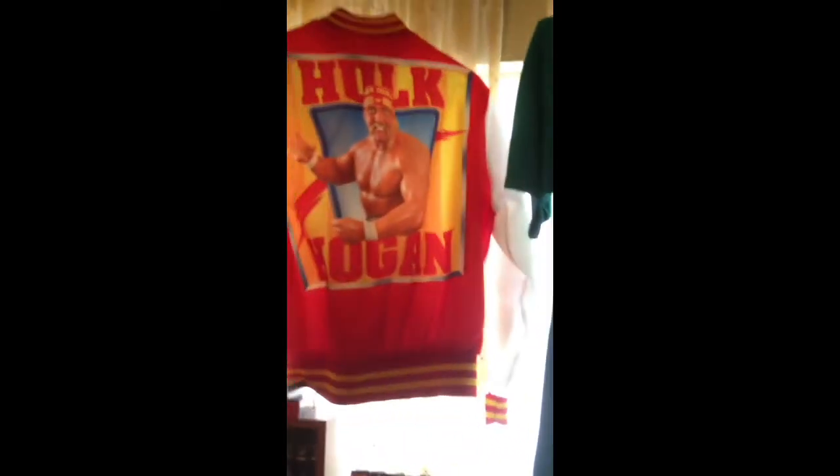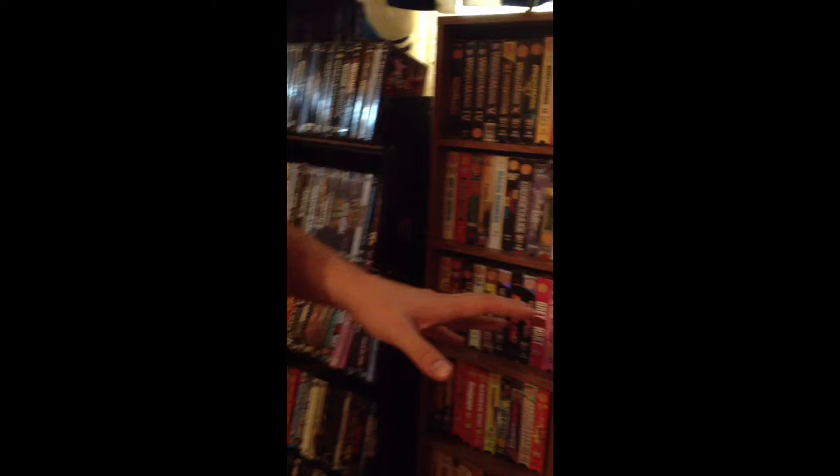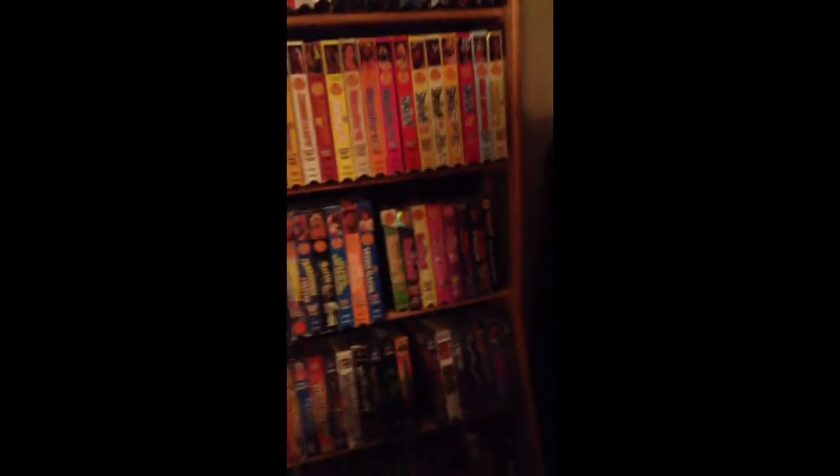If anybody has any questions or wants to see any other videos, just go ahead and post, or you can send me a private message. I have almost every video — again, this is not all of them. I have a whole other closet full of these and a whole other shelf over here. Just go ahead and send a message and we'll be glad to discuss those. Thanks for watching and y'all have a great day.